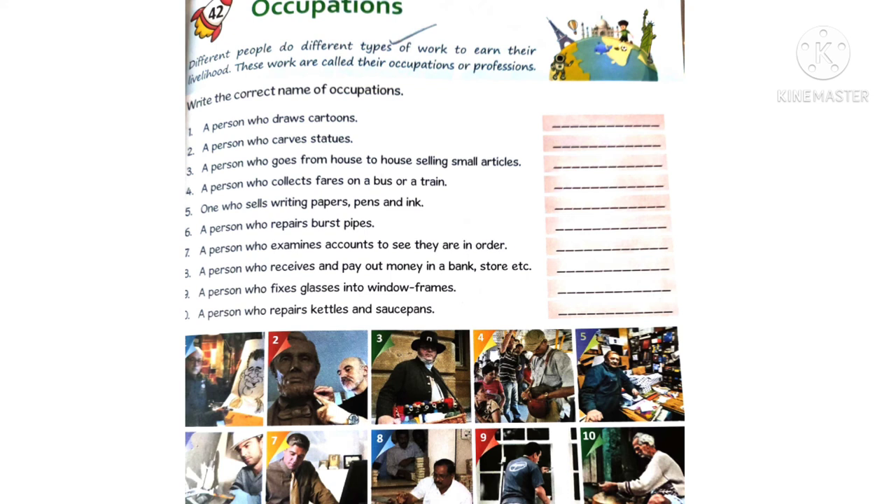Ninth one - a person who fixes glasses into window frames is a glazier. Tenth one - a person who repairs kettles and saucepans is a tinker. I hope that you all have finished this worksheet along with me. For the spellings, you can take the help of the help section given below.